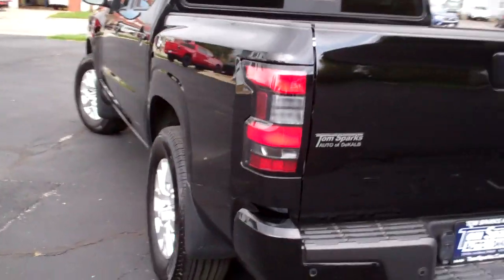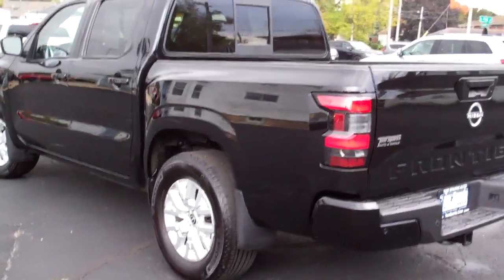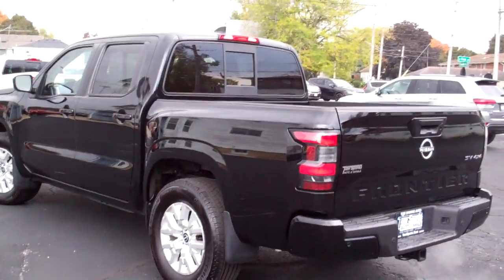Six-cylinder, four-wheel drive, clean auto-check, one owner. It's all set up, ready to go.